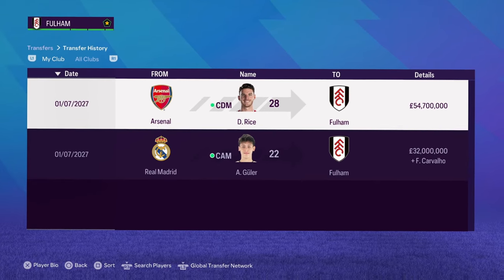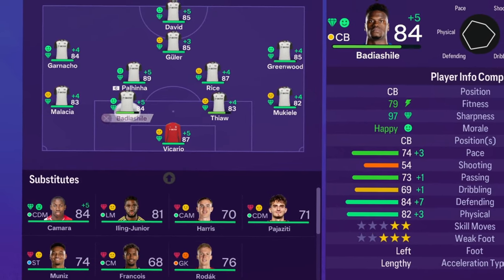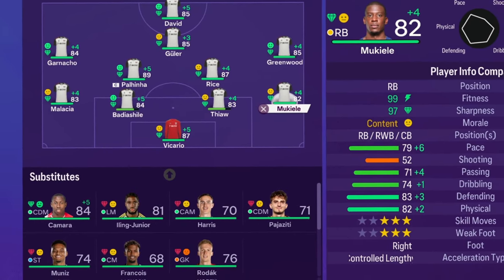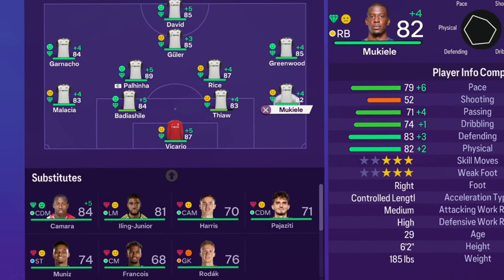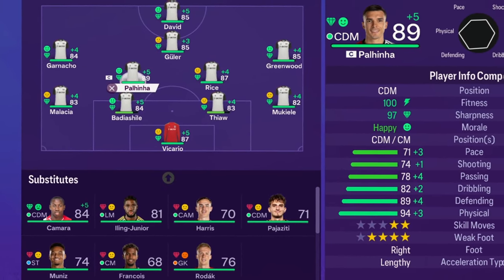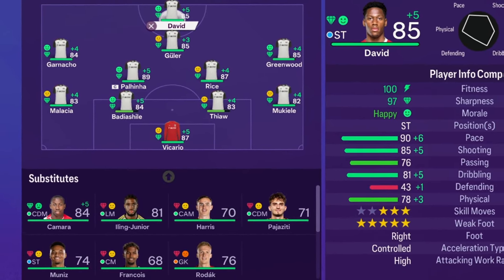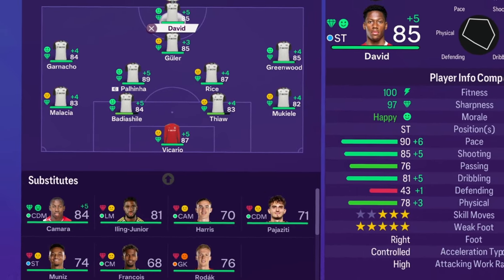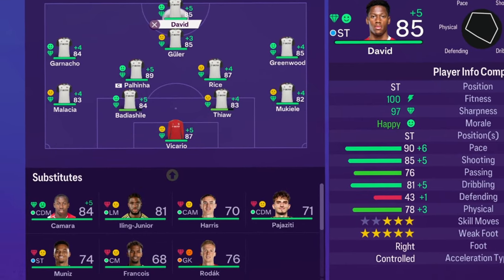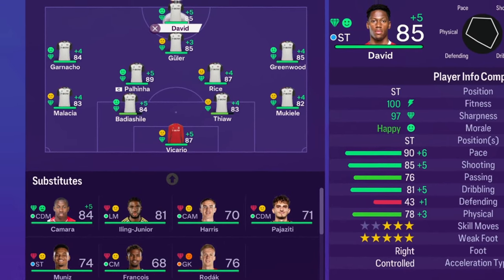Just look at this team — absolutely insane. Vicario in goal, the back line unchanged. Greenwood and Rice in midfield, Paulinho, Garnaccio. Paulinho has gone to an 89 — he's insane. Goulet and David still up top. That is the starting eleven that's going to lead us through season five. Let's jump in and see where we finish.